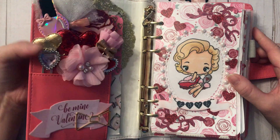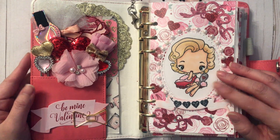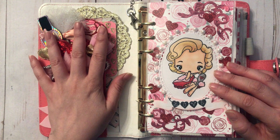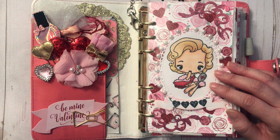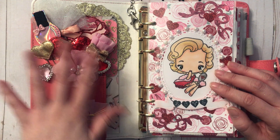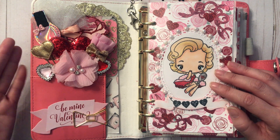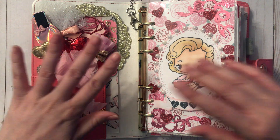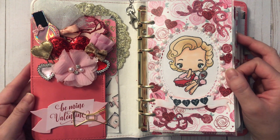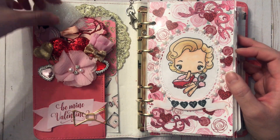Let me open my planner. If this is the first time you've seen a planner setup video of mine, I start from the front. Some people use this section to hold sticky notes and stickers for functional purposes, but I just like to use this part to decorate it and make it pretty, following a certain theme — in this case, Valentine's, pink and red, with splashes of gold.